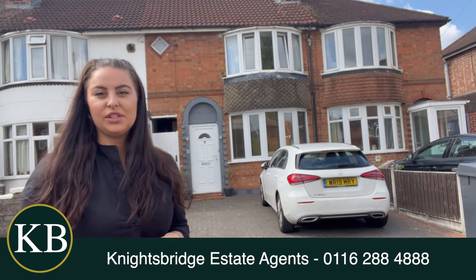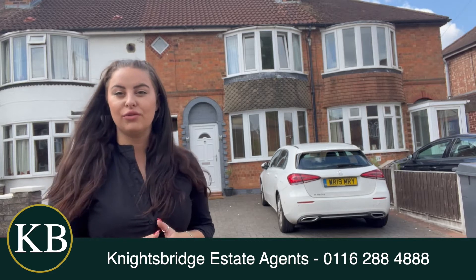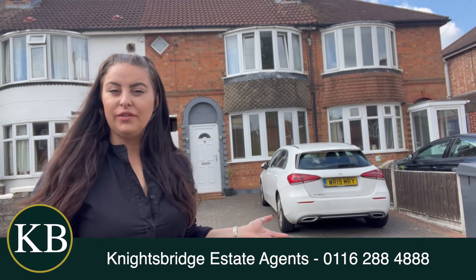Hi, I'm Mercedes from Knightsbridge and I'm just standing outside this beautiful two-bedroom property that's coming onto the market on Branson Road. The property itself benefits from a double driveway for two cars.